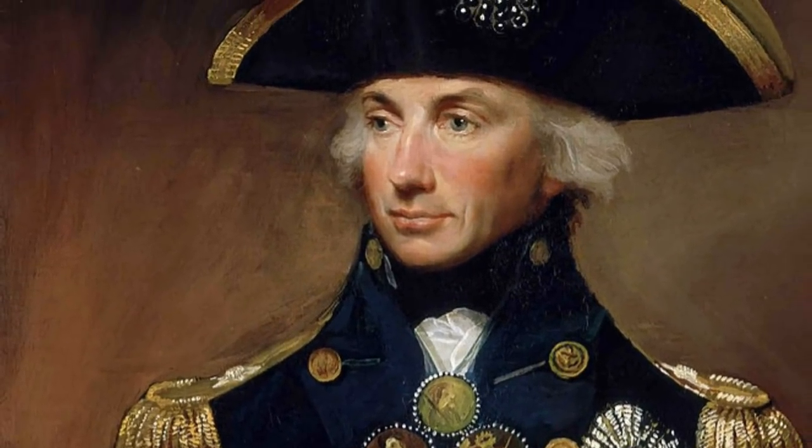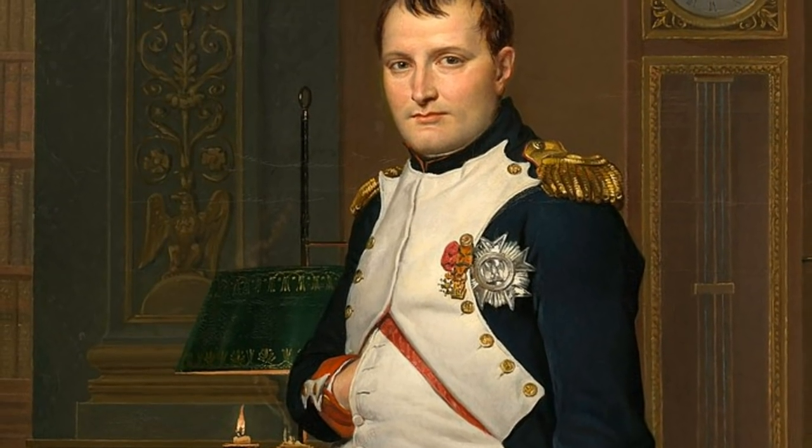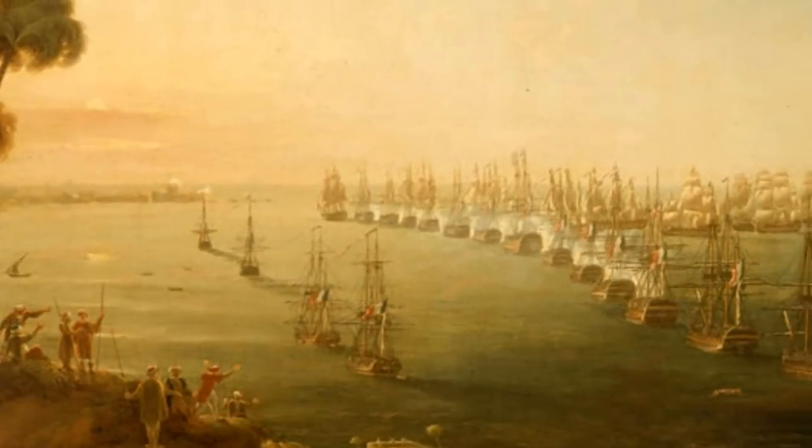It was now time to return under the command of Lord Admiral Nelson. Intelligence had led the British fleet to believe that the French, led by Napoleon, was on the move in the Med towards Egypt. Ultimately, their goal was to invade Egypt and travel east to divide British possessions.